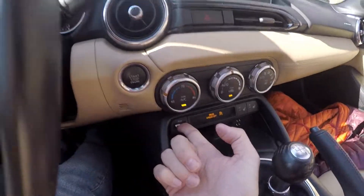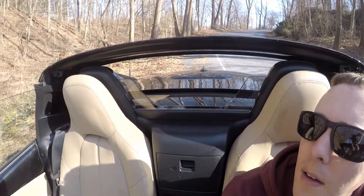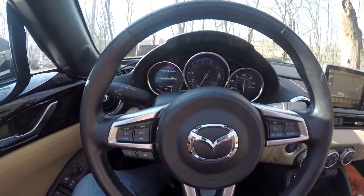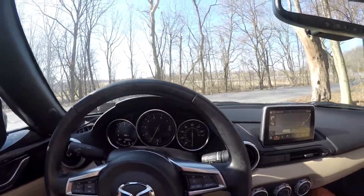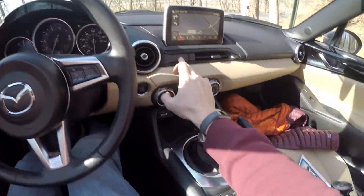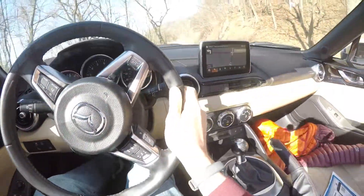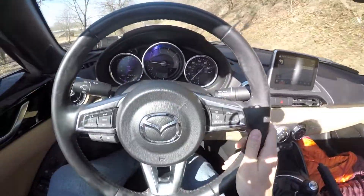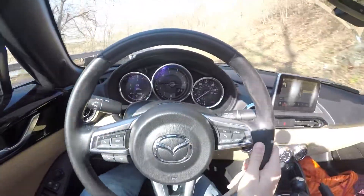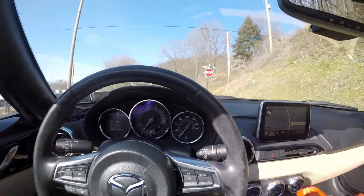You just press that button and it'll tell you how complete the top operation is. Here we go — nobody's around me. It is a beautiful day here in Palmyra, Pennsylvania. I'm going to keep the windows up. The shifter is so nice — I've got unlimited headroom. It is a beautiful day.